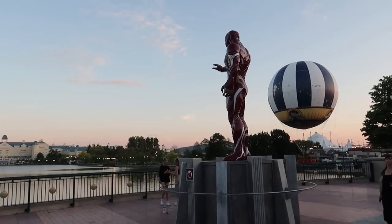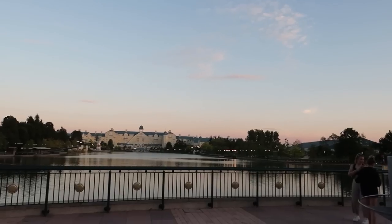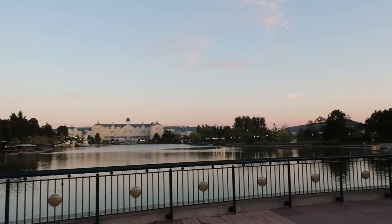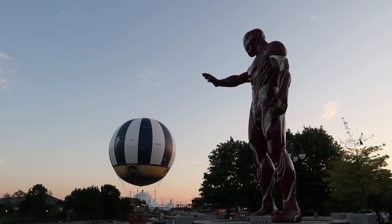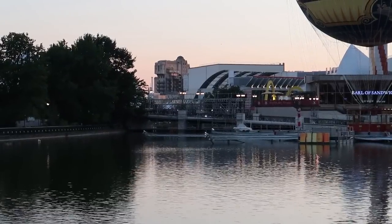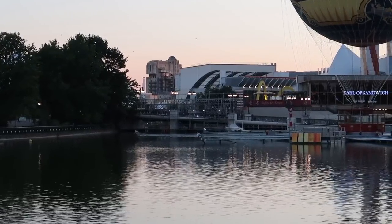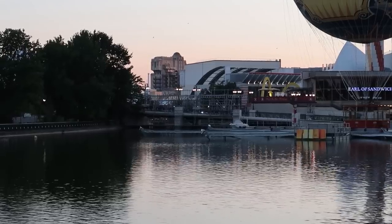Iron Man over here seems to be pointing in a certain direction — over Lake Disney down towards Newport Bay Club. That's where I'm going to be heading. I'll have a little stroll into Sequoia Lodge on the way around. It's like he's trying to lift up Panorama Chic! I really like this view around here at Lake Disney because you can just see the Twilight Zone Tower of Terror peeking out through the buildings.